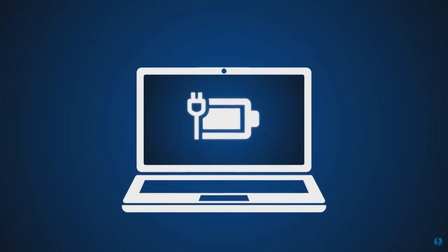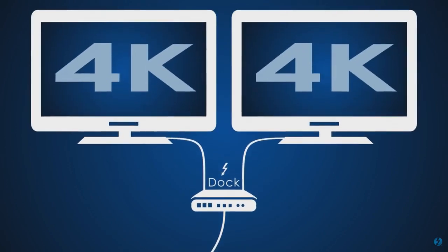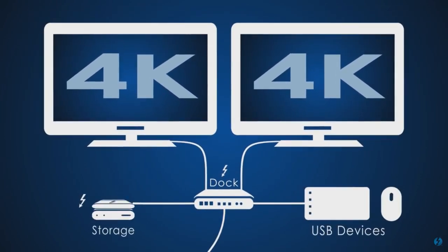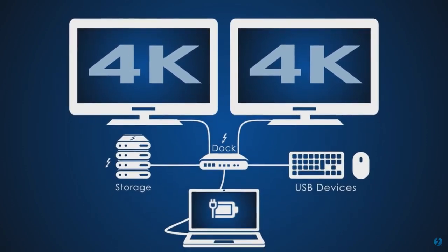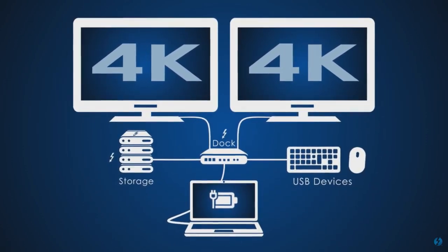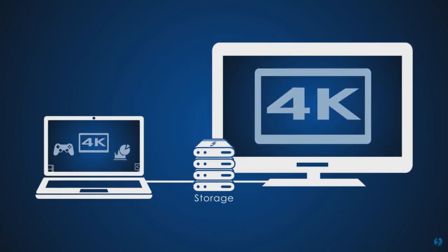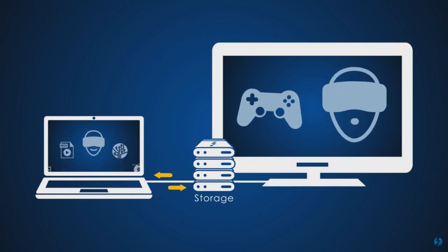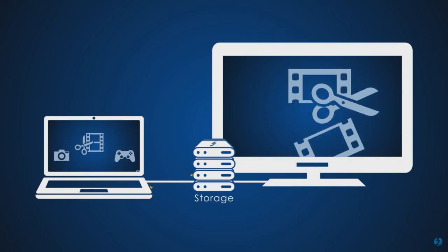There are definitely USB external monitors — things that generate their own display and just need a data connection. But that's more of a software solution; it's not actually viable for gaming or any kind of hardcore application usage. It's a great way to get a secondary display for other things. But GPUs still have their place for sure.